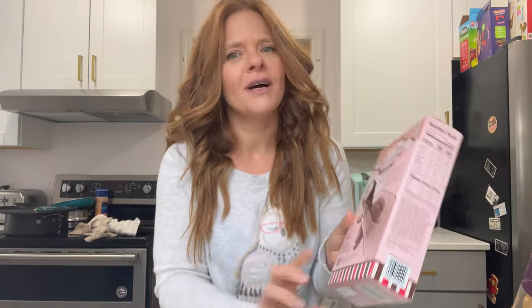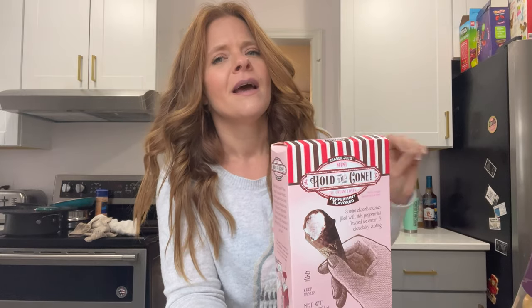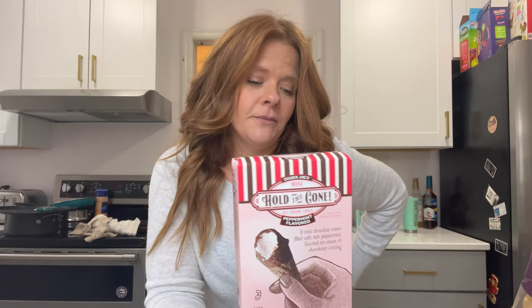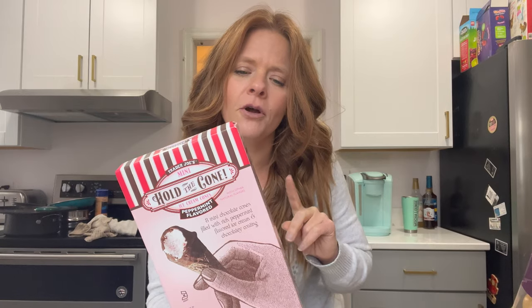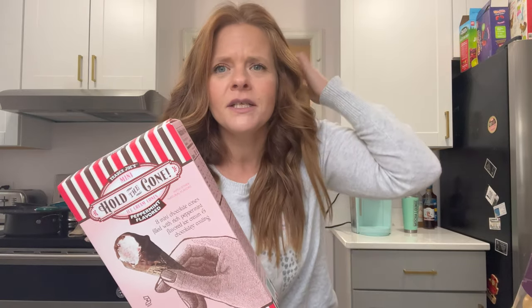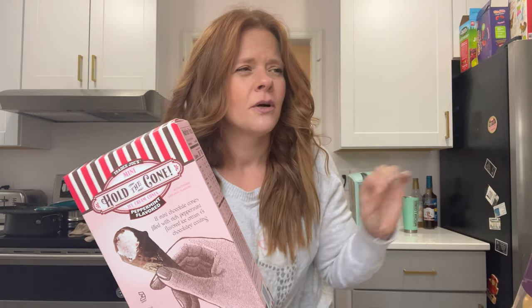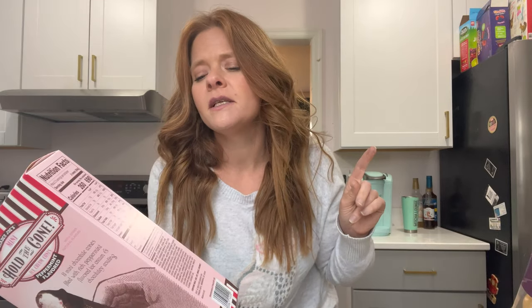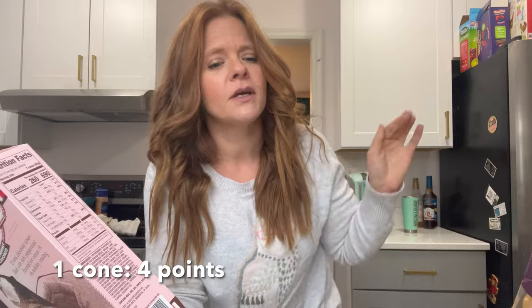And then Hold the Cone — I love these for when you need just a little something. I am a sucker for peppermint, so the Hold the Cone peppermint flavor, I'm excited. These are on the teeny side. I had the pumpkin ginger flavor for fall. Three cones are 13 points and 260 calories, but just one is four points. So when you want something sweet and you're trying to be mindful and find that middle ground, it's a great option.